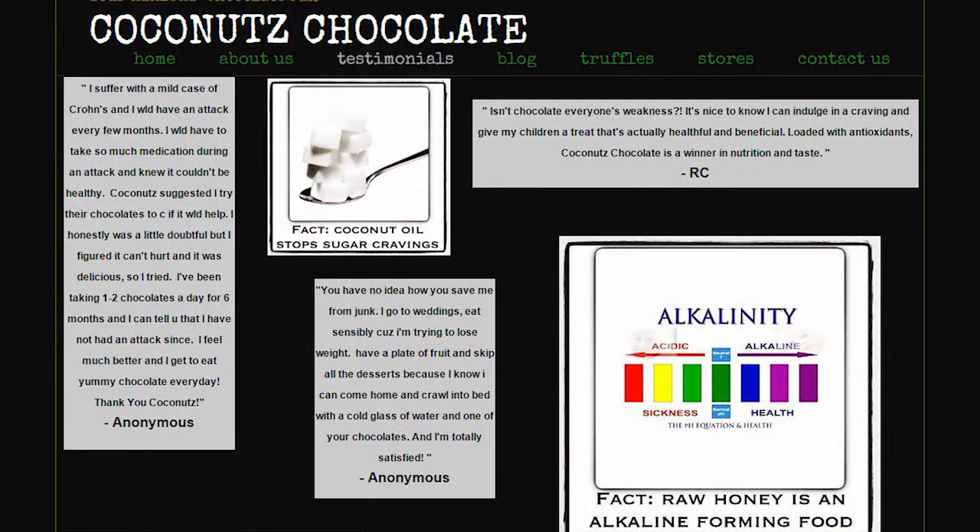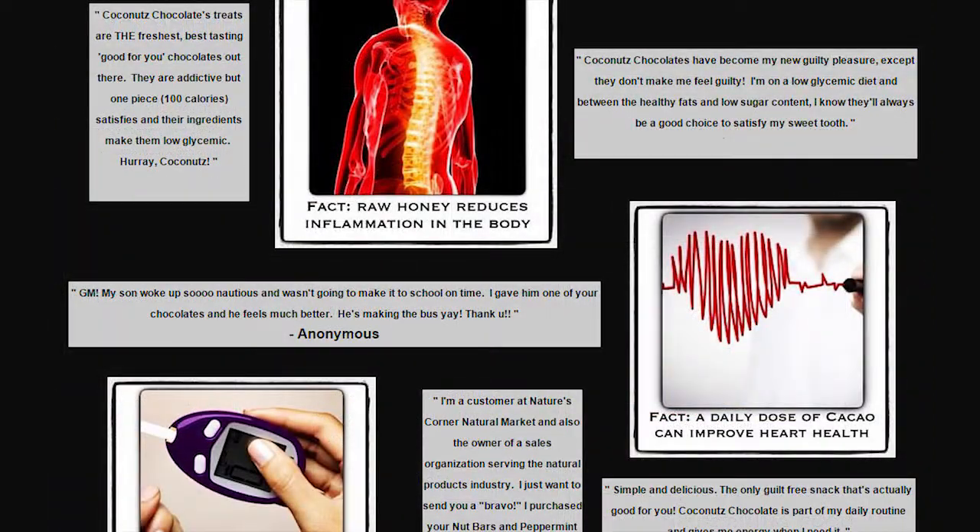I've had many clients who have told me — we have testimonials on our website — that it has helped them with weight loss. I had one customer who lost 8 pounds, dropped the chocolate, gained the 8 pounds back, and went right back to the chocolate.